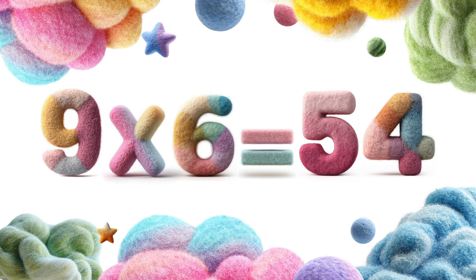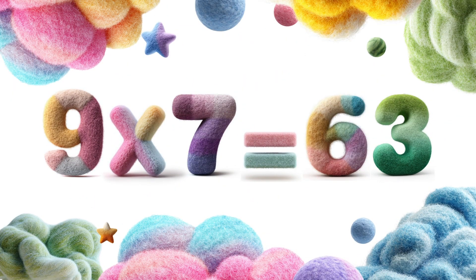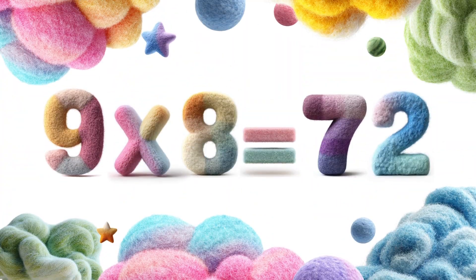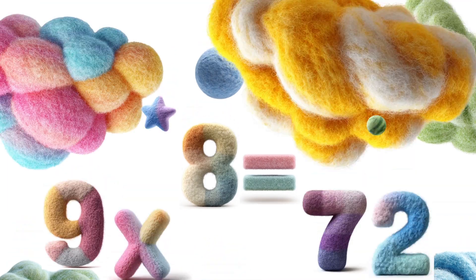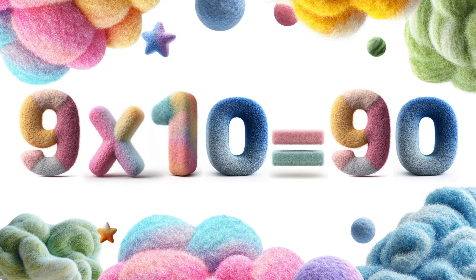Nine times six is fifty-four. Nine times seven is sixty-three. Nine times eight is seventy-two. Nine times nine is eighty-one. Nine times ten is ninety.